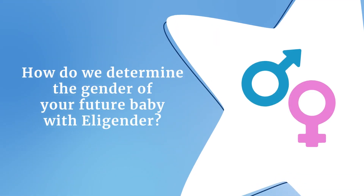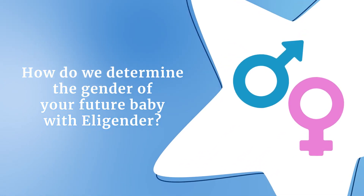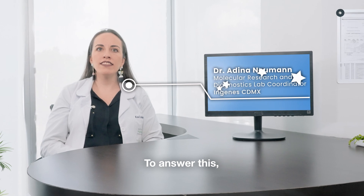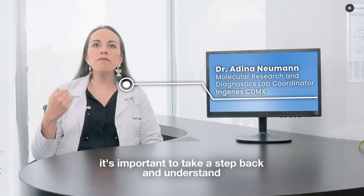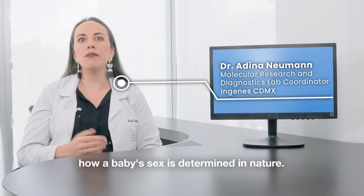But how do we determine the gender of your future baby with Elegender? To answer this, it is important to take a step back and understand how a baby's sex is determined in nature.